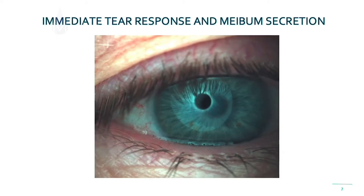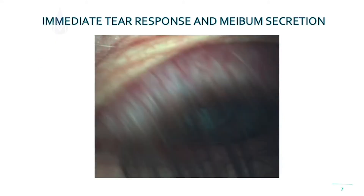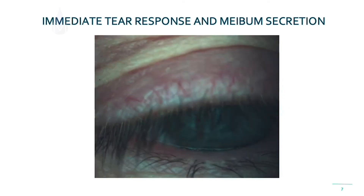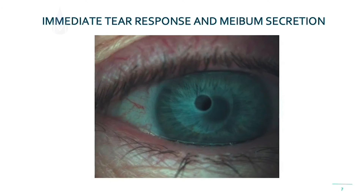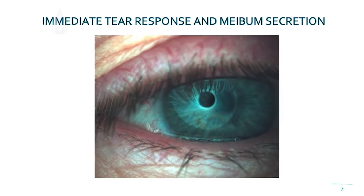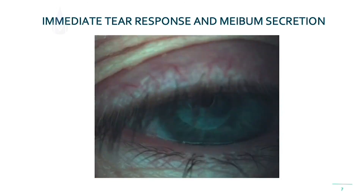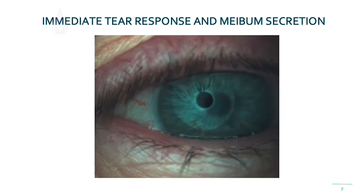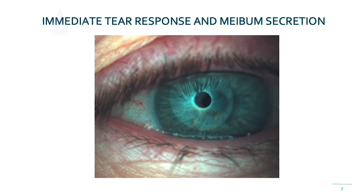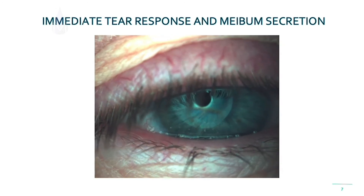Here's an example of neural stimulation in action. I'd like you to pay attention along the lower lid — you can see the tear meniscus height increasing. You can even see that rainbow pattern on the precorneal tear film increasing. That's meibum coming out of the meibomian glands. If you look very closely, you can actually see tiny little beads of meibum coming out and being delivered from the meibomian glands themselves. Very exciting.